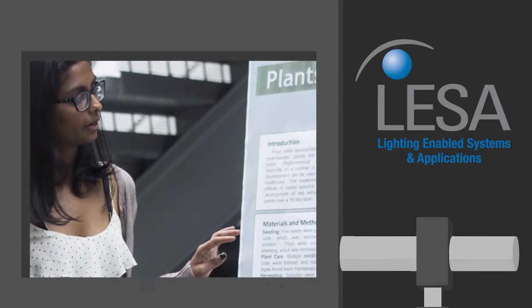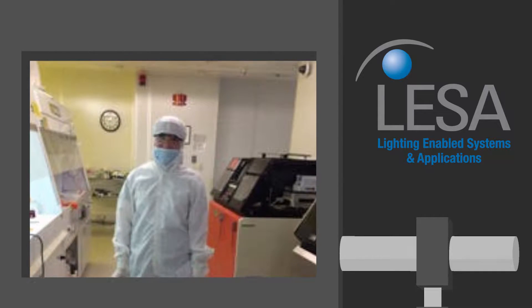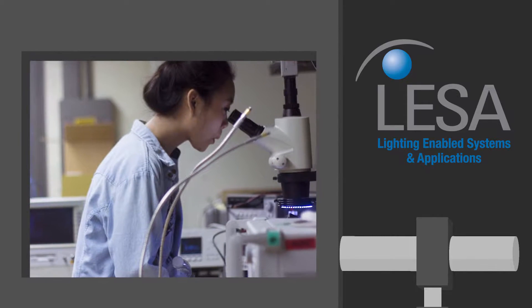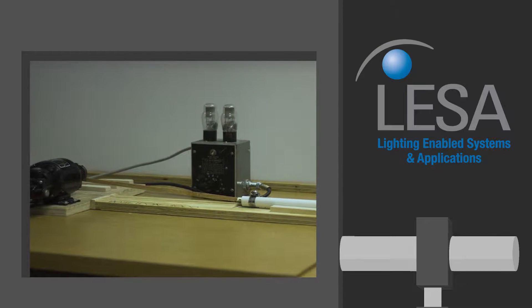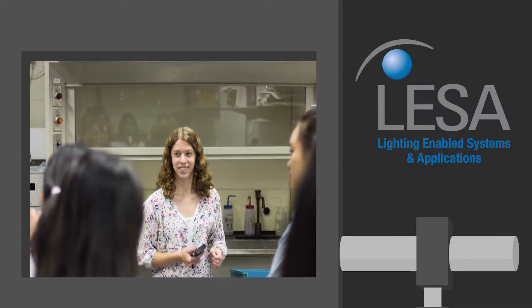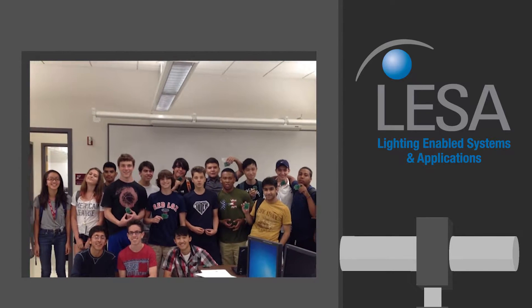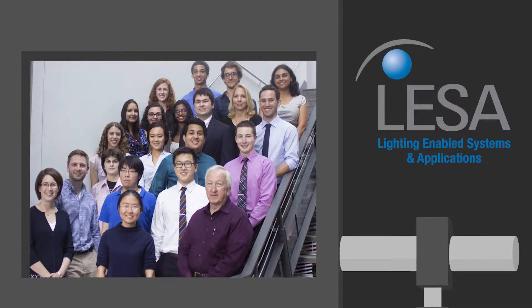The Smart Lighting Engineering Research Center provides many research opportunities for undergraduate students at Rensselaer Polytechnic Institute, as well as at partner schools Boston University and the University of New Mexico. Research programs for undergraduates provide the opportunity for students to experience what it is like to work in a research laboratory while being mentored by graduate students and faculty.